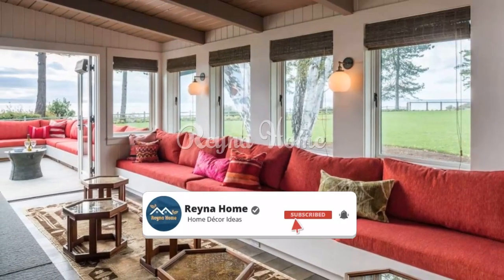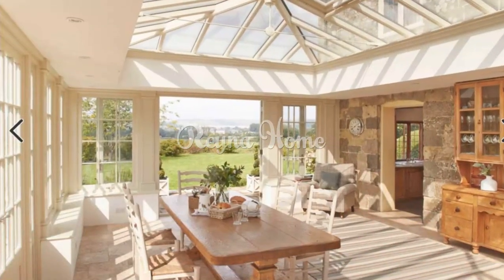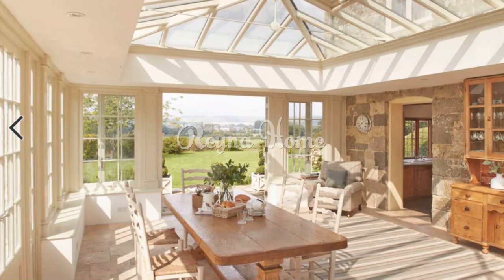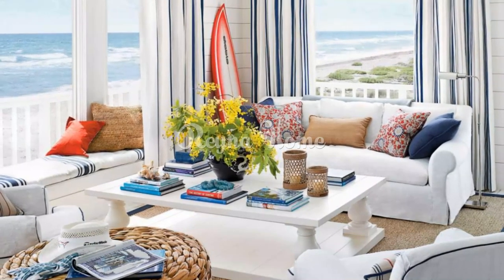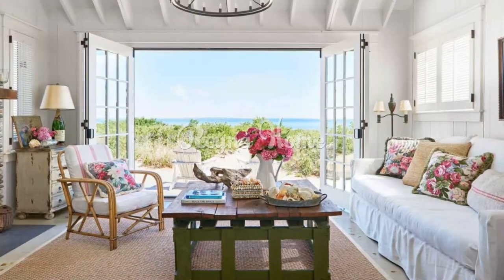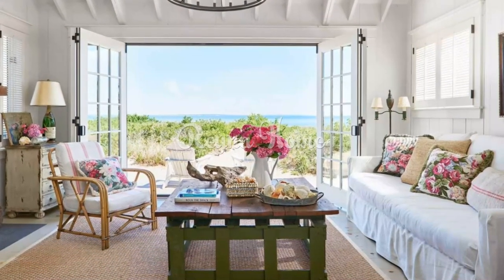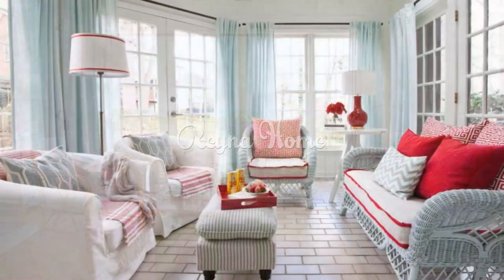To infuse a sense of coastal charm, introduce elements like driftwood, rope accents, and sea-themed decor such as urchins, shells, sea stars, and wicker furniture. If your sunroom overlooks a beach or coastal area, maximize the size of the windows to capitalize on the fantastic view. Consider foregoing curtains or install blinds if you wish to have control over sunlight when needed.